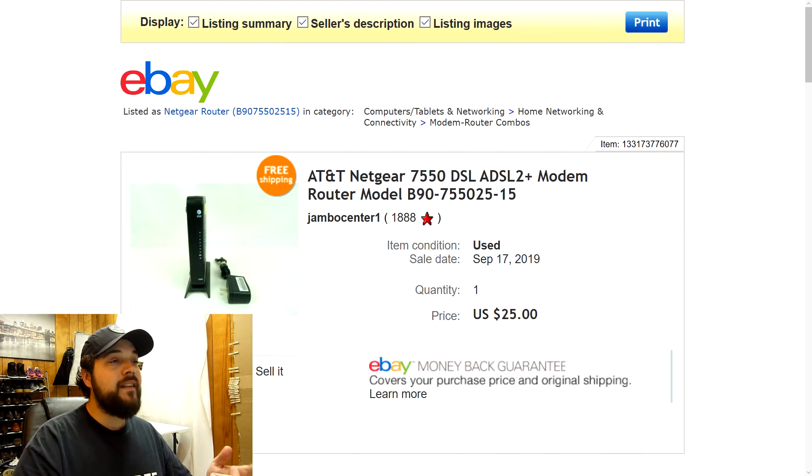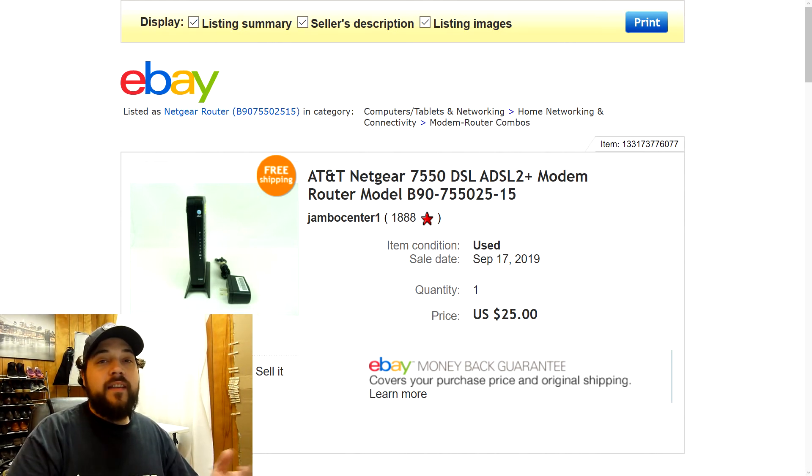Next up is this AT&T Netgear DSL modem router — basically a Wi-Fi router in good pre-owned condition. I had it listed for $27.77 with free shipping and took a best offer of $25. It was very small and easy to ship — just wrapped it in bubble wrap and it fit inside a padded flat rate envelope, so really cheap to ship. Always be on the lookout for routers and check their model numbers, because some are worth really good money.